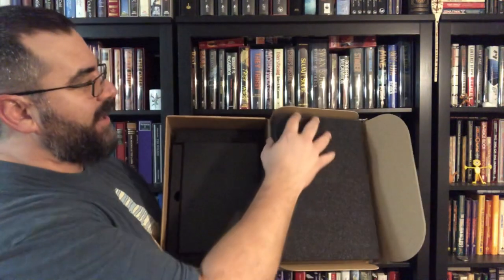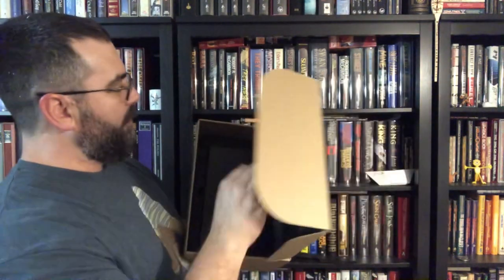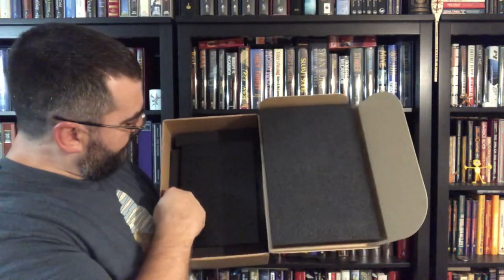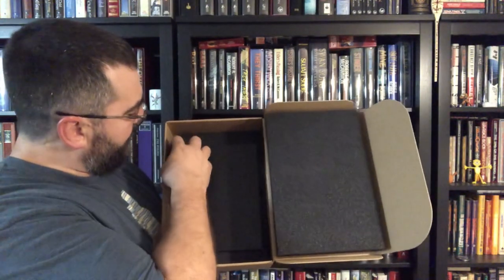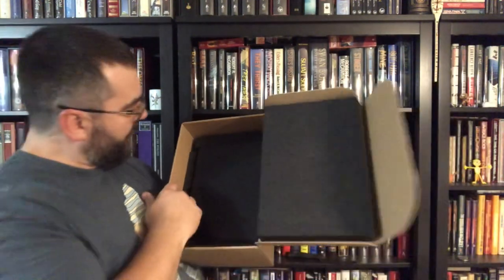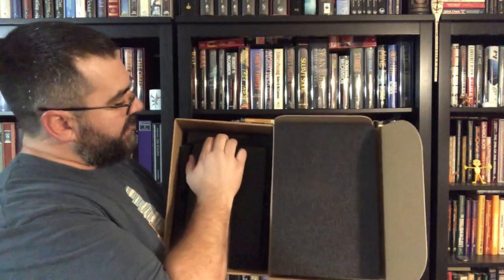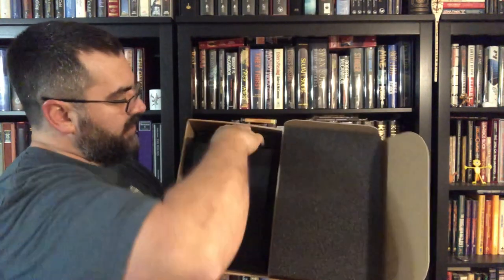Our shoebox has thick, thick foam that goes on top, and the slipcase is set in form-fitting foam. Very nice — this foam maybe comes in sections. Very nice packaging, I'm very pleased, and I can't wait to get this thing out. Let's do it.